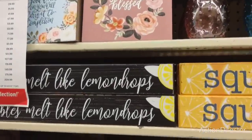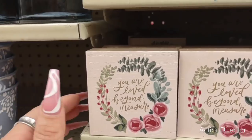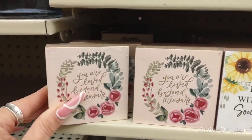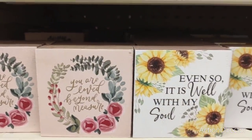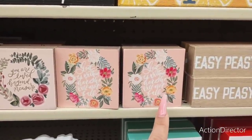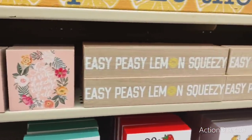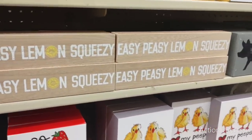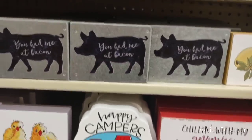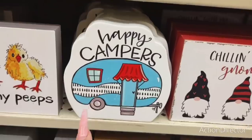Let's get into these. 'You are loved beyond measure.' So these are going to be $3.99. 'Even so, it is well with my soul.' 'God is within her, she will not fall.' 'Easy peasy lemon squeezy.' And then of course we have the farmhouse — 'you had me at bacon,' 'chillin' with my gnomies,' 'happy campers,' 'love my peeps.'